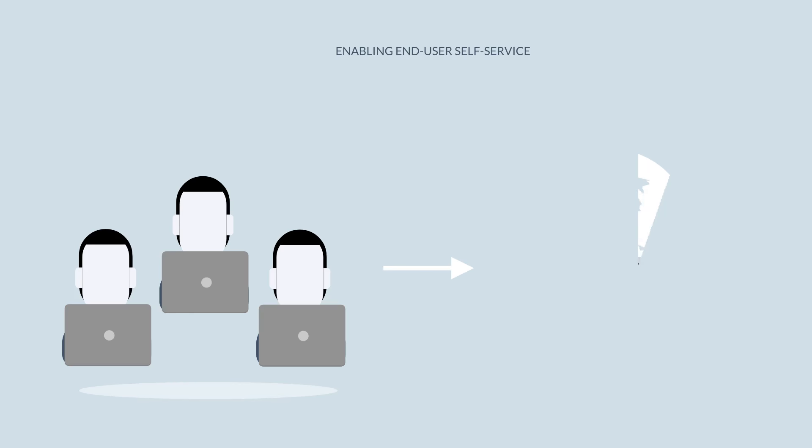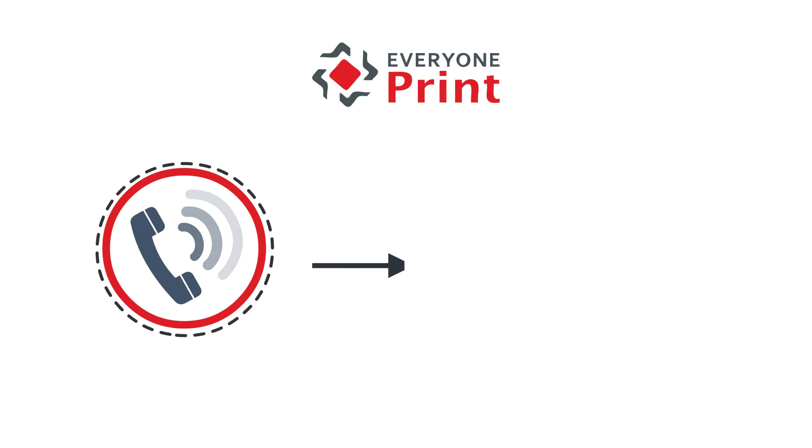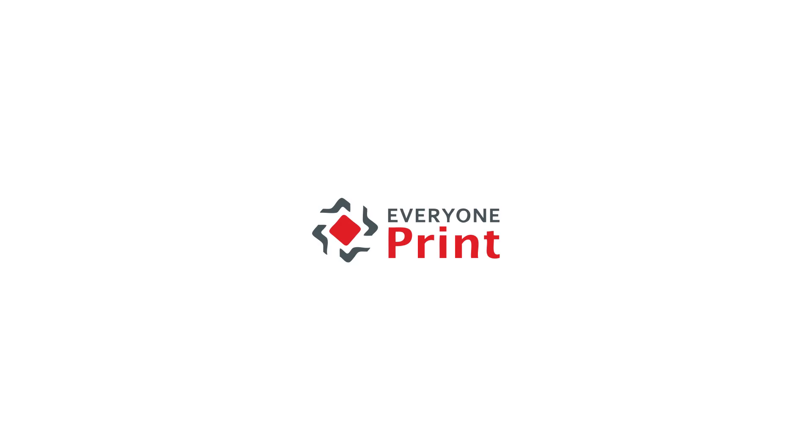Reduce calls to your IT help desk by enabling end-user self-service through a web portal. Contact EveryOnePrint if you want to minimize the time and money you spend on printing.